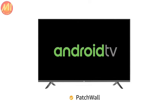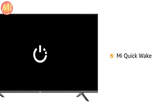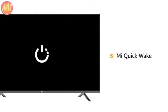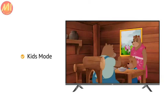With Mi Quick Wake, you can now resume shows in less than 5 seconds after your breaks. This Mi TV also has a Kids Mode that lets you monitor and control the content for your children.